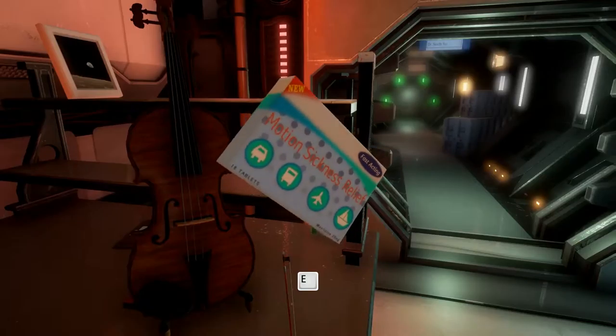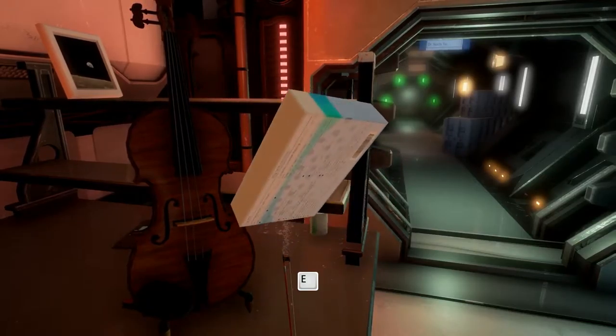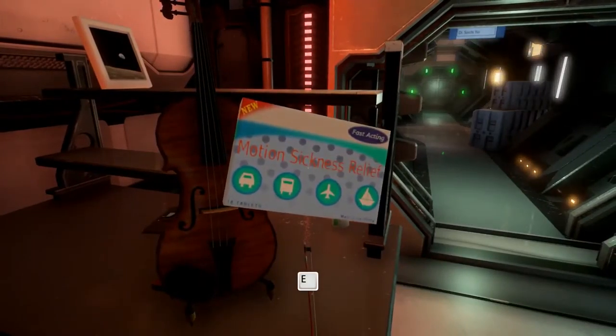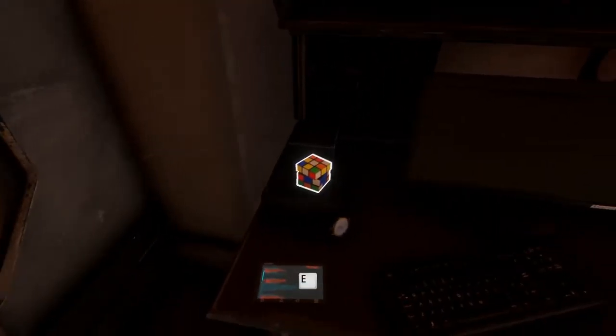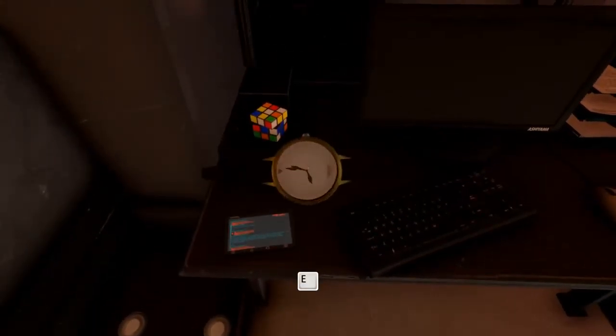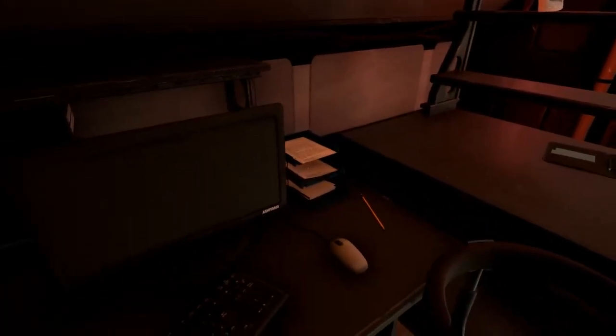Motion sickness? Really? You can't go to space with motion sickness — that's terrible. Another Rubik's Cube. What's this — something to read. And a watch — he's not got his watch on so I can't do anything with those. Let's have a look.